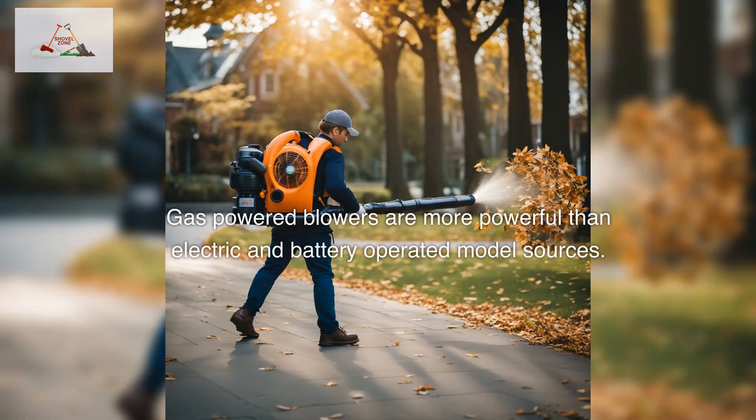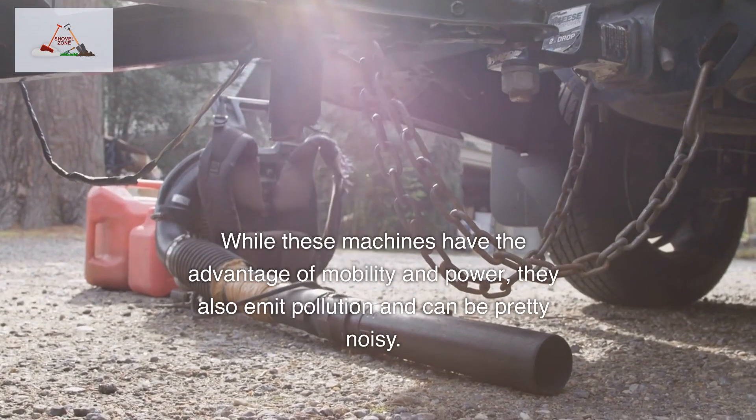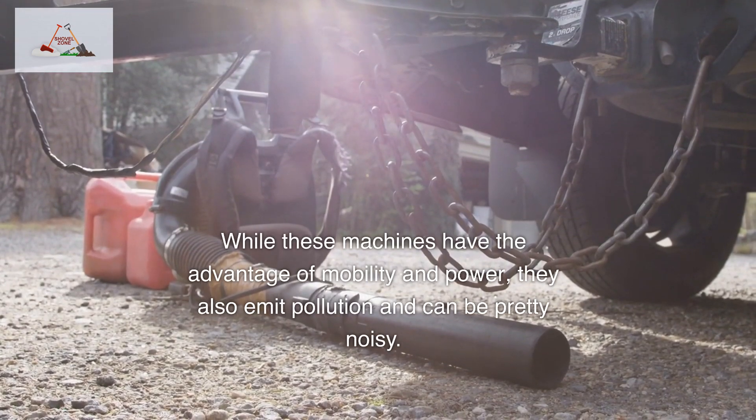Gas-powered blowers are more powerful than electric and battery-operated models. While these machines have the advantage of mobility and power, they also emit pollution and can be pretty noisy.